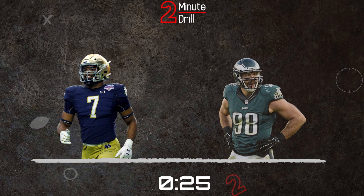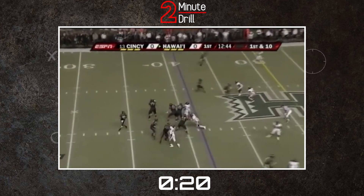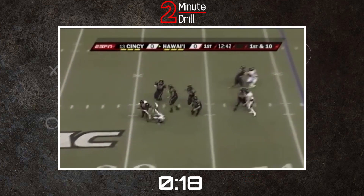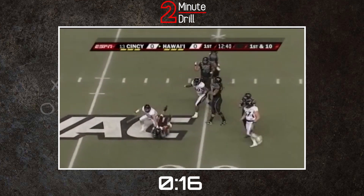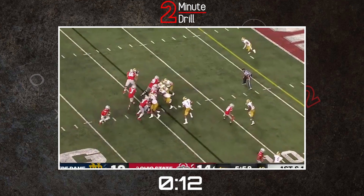For a pro comp, Isaiah Foskey reminds me of Connor Barwin. Barwin is a physical match for Foskey, and had the ability to play stand-up and hand-in-the-dirt as an edge rusher with great length. It took Barwin a couple years to reach his full potential, but he still provided value on day 1, just as I think Foskey will.